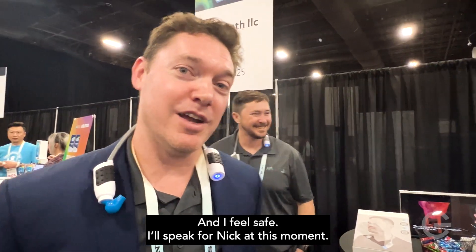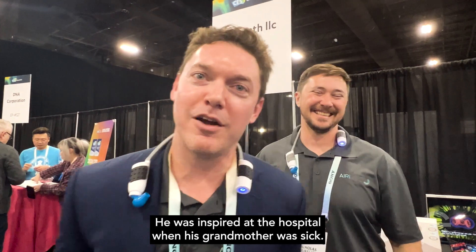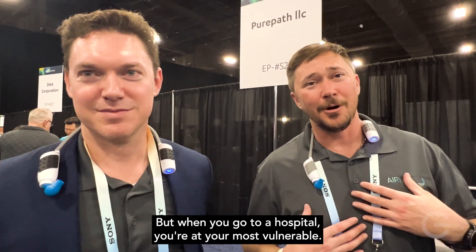I'll speak for Nick at this moment. He was inspired at the hospital when his grandmother was sick. It threw me off that you could go to a hospital and leave sicker than when you went there. It turns out that hospitals try their best, but when you go to a hospital you're at your most vulnerable. So is everybody around you.